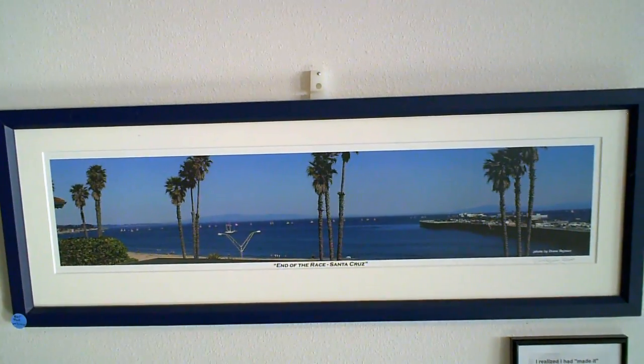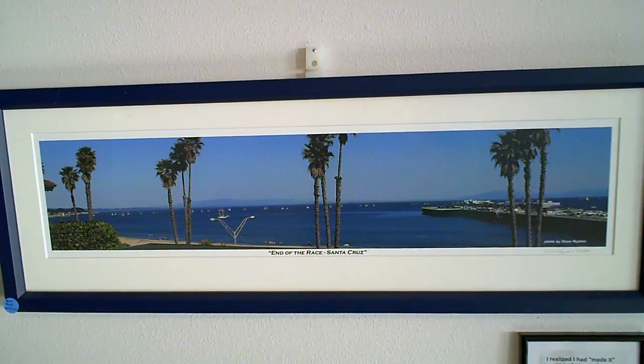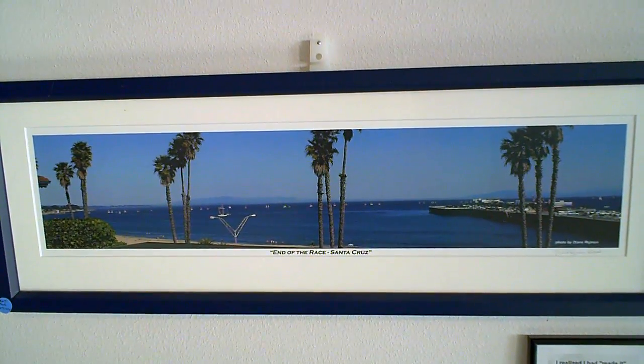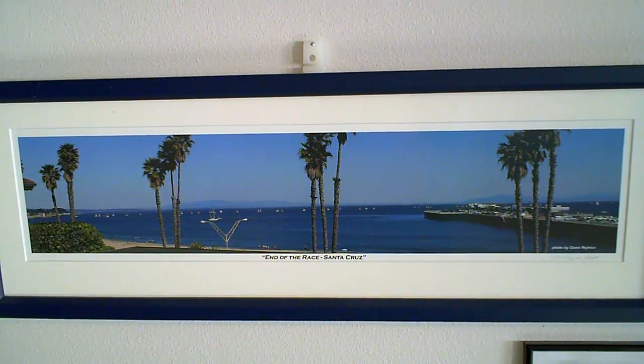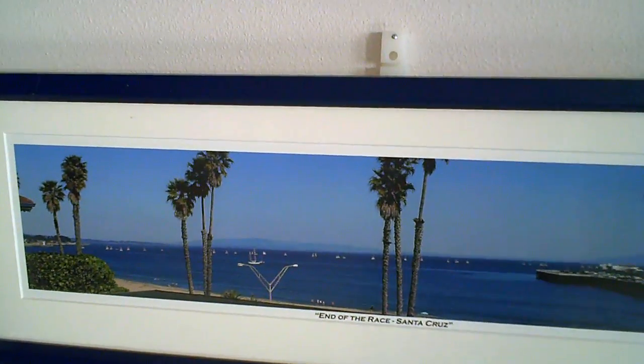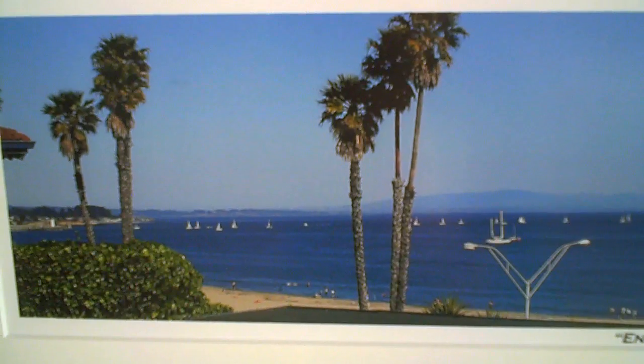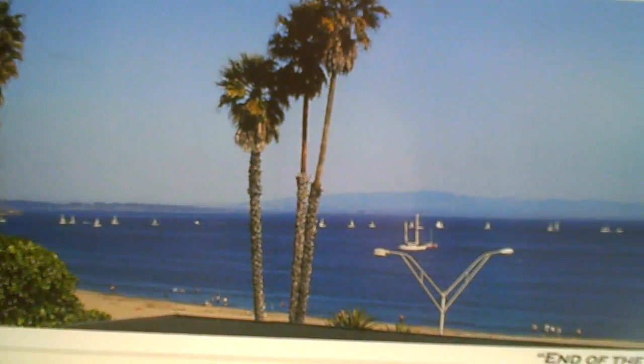This was the first picture I printed, called 'End of the Race.' It shows from the harbor to the wharf. In 2007, the Melgis 24s had an international sailboat race here, and this is a picture of them coming into the harbor — there's about 30 sailboats lined up like little ducklings coming in.